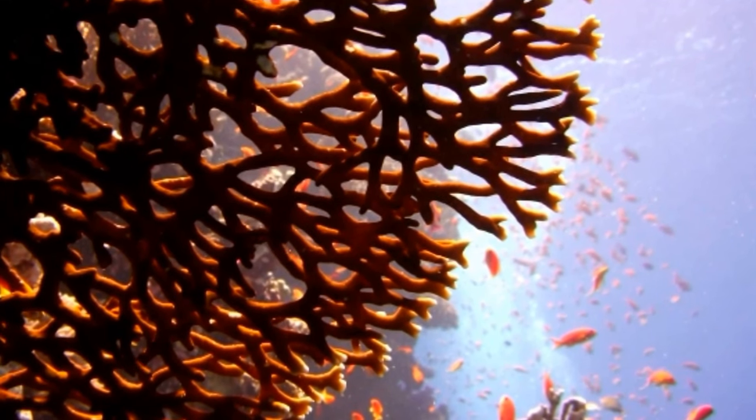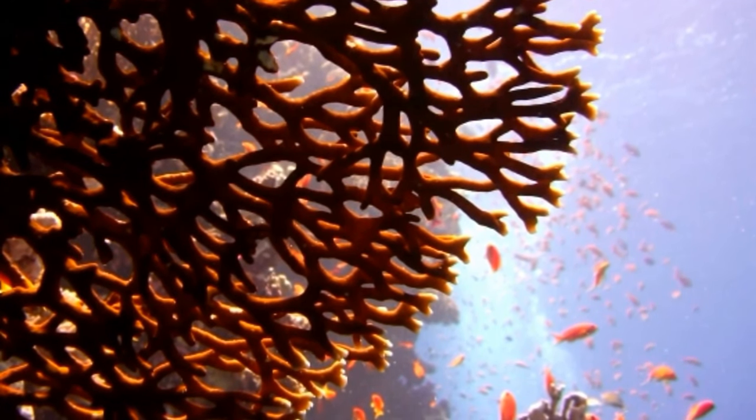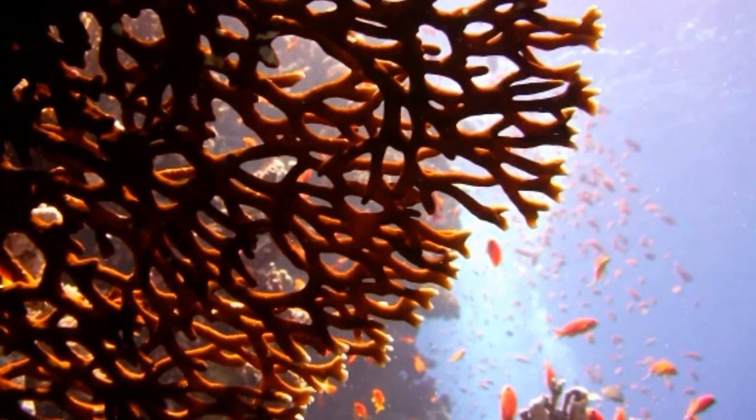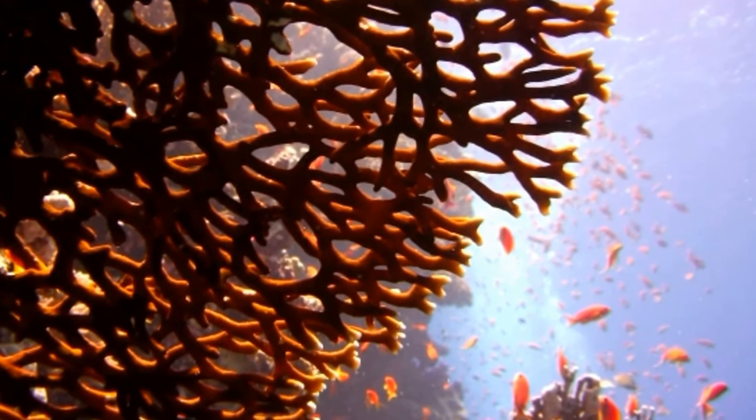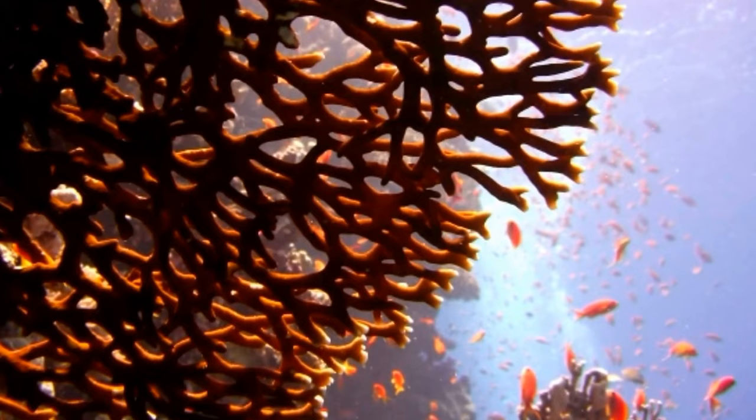Although it is called a fire coral, it is not a coral in the true sense of the word. It is actually a hydrozoan or hydroid and is more related to sea jellies than coral.